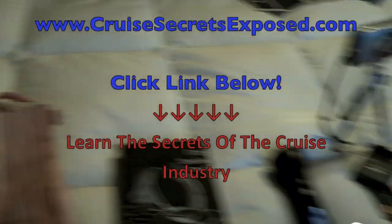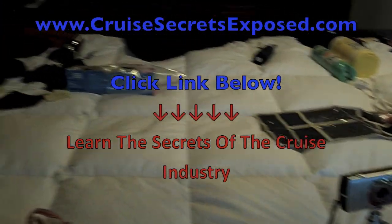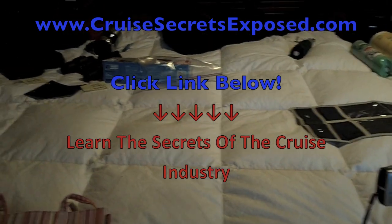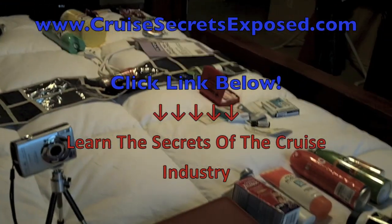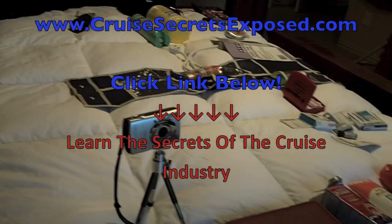So that's it. I hope you enjoyed this and I hope it gave you some ideas of what to pack. Once again, go over to CruiseSecretsExposed.com and you'll find some real valuable information there. I know I did. So have a great cruise and I'll see you in my next video. Thanks. Bye.